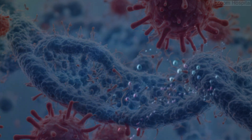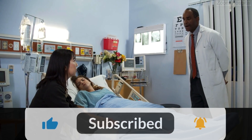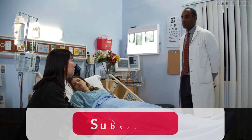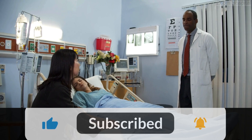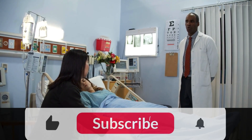Please give this video a thumbs up and subscribe for more health tips and advice. Leave a comment below if you have any questions or topics you'd like us to cover in future videos. You can contact us via the link in the description below for any medical inquiries.